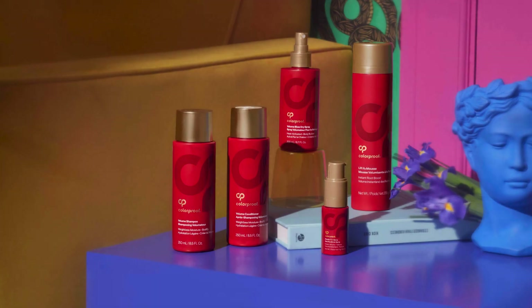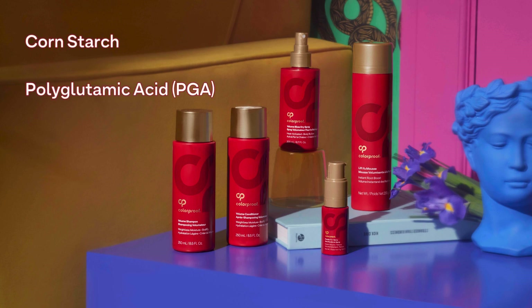The Colorproof Volume Collection prominently features three key ingredients — cornstarch, polyglutamic acid or PGA, and saw palmetto — each selected for their specific benefits in enhancing volume and fullness, particularly beneficial for color-treated hair.